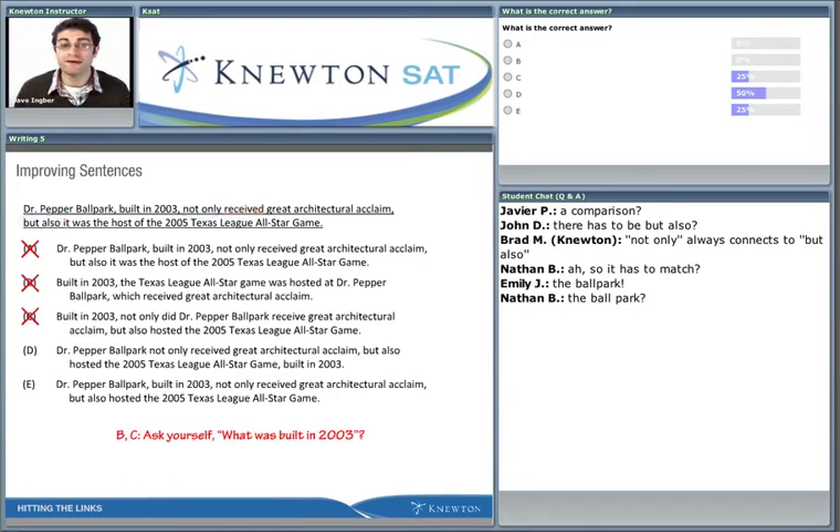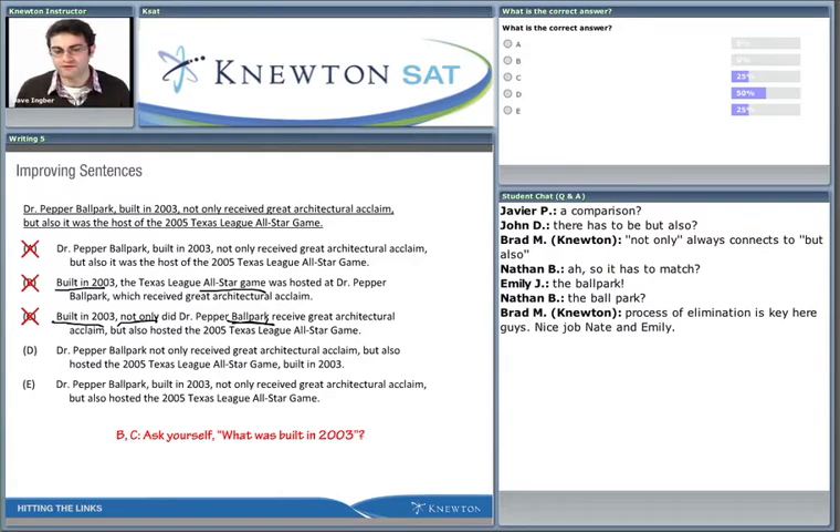Because we know this rule, we can eliminate two answers at once: B and C. In answer choice B, 'Built in 2003, the all-star game' - the all-star game wasn't built in 2003, that doesn't make sense. And in answer choice C, 'Built in 2003, not only' - 'not only' is not the ballpark. We want the noun phrase 'ballpark' to be right next to the comma, and that's not what's happening in answer choice C. So we get rid of both.